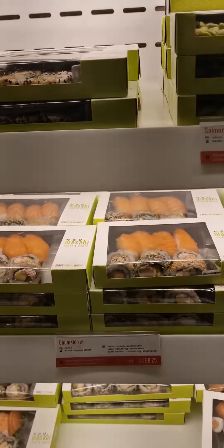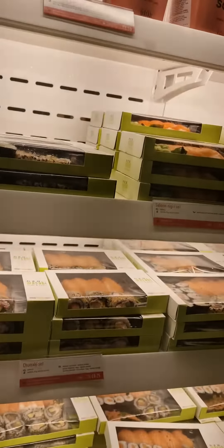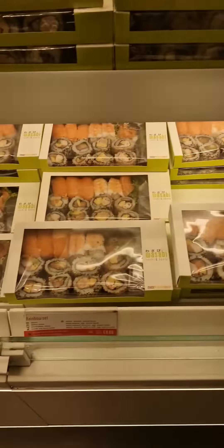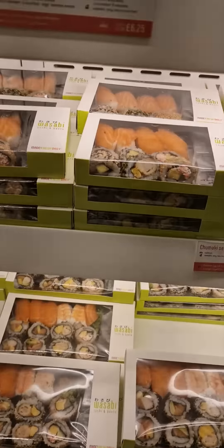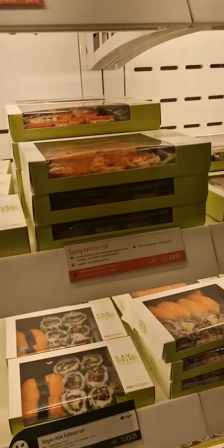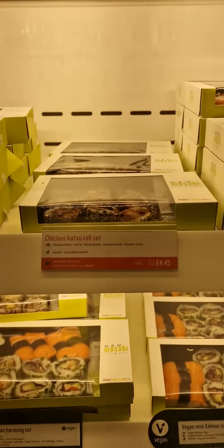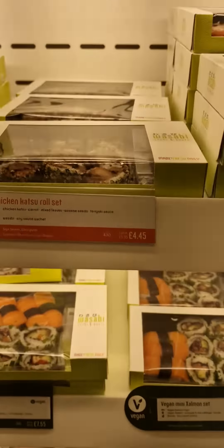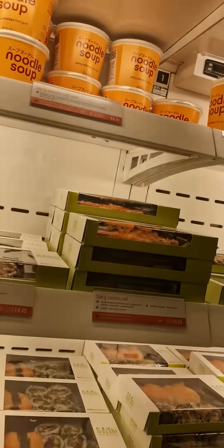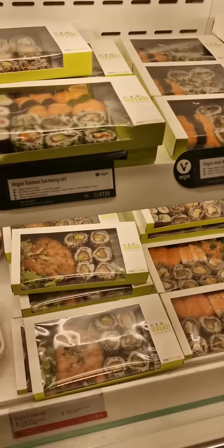You can get the Chukumai set — this comes with crab, avocado, prawn tempura, surimi, and surimi crab meat, cucumber, wasabi. Then there's the Rainbow set, and this is the Spicy Salmon set. Also the Chicken Katsu roll set.